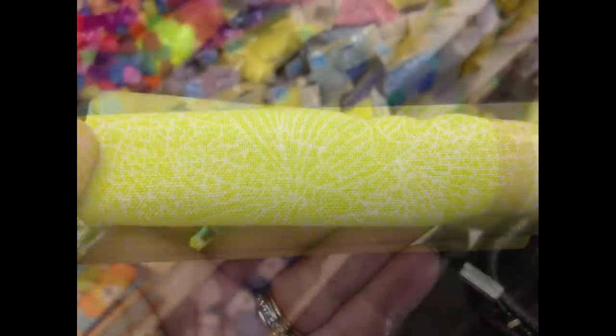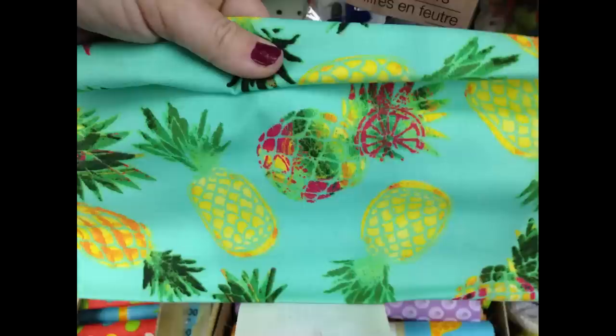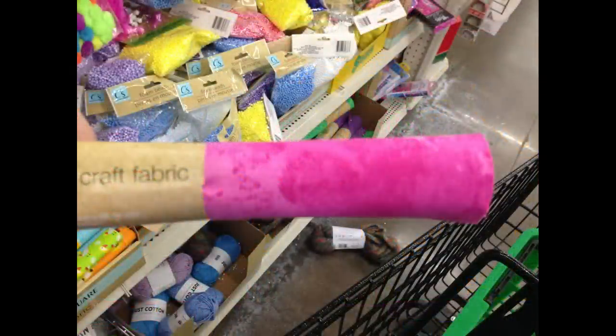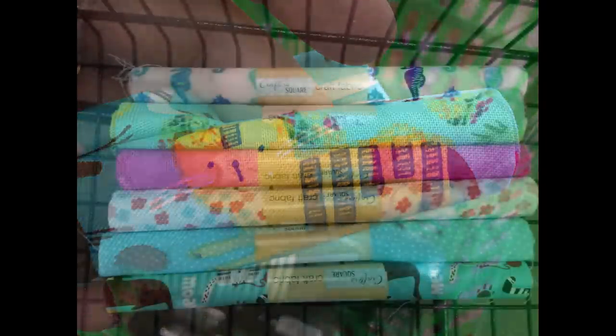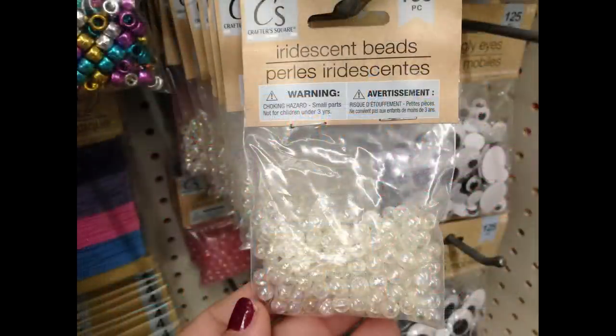They had some new colors in — yellow and white with butterflies, blue with polka dots, a blue one with pineapple designs, a tie-dye looking pink, and a set with cats on it. So there were quite a few new ones in the fabric squares.